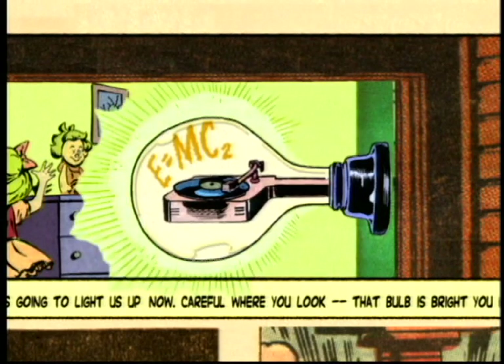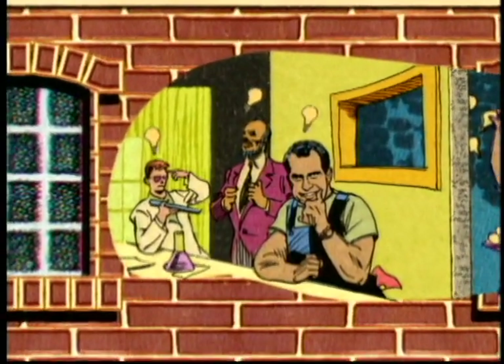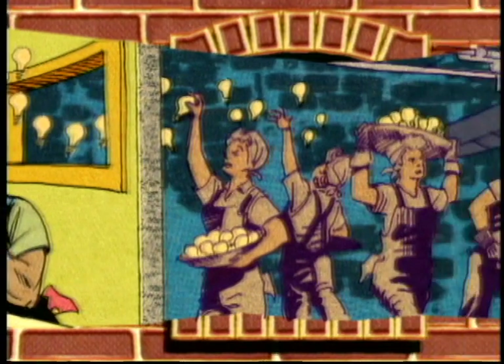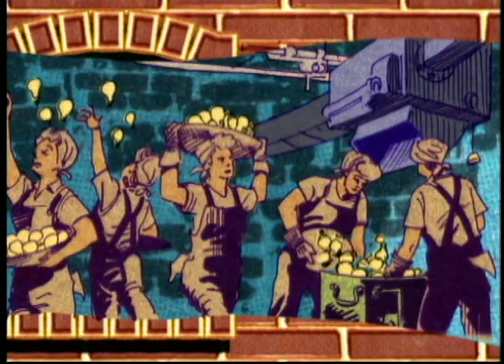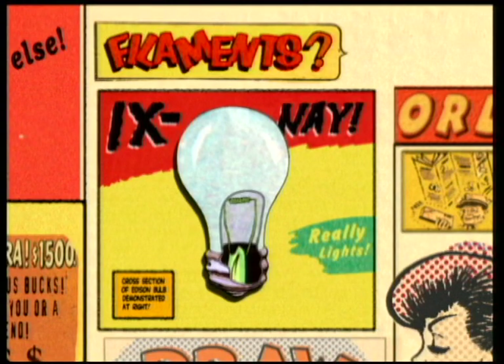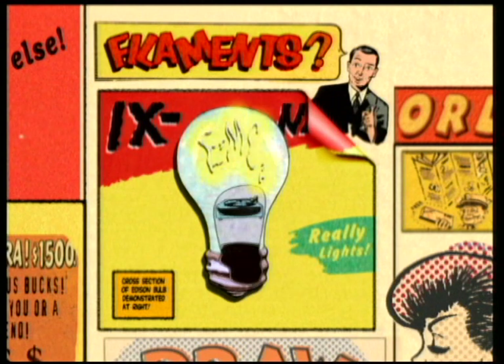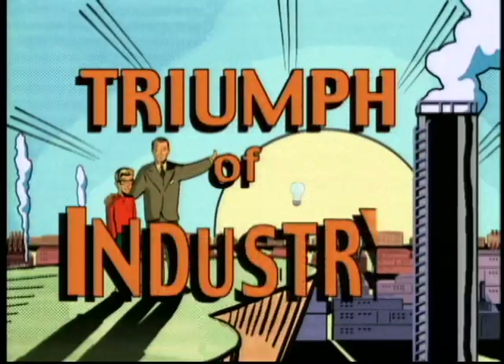Brilliant! Today, inventors, storytellers, and pathological liars sit around in factories thinking up new ideas to meet the world demand for light bulbs. Filaments and gases? Ixnay, end fray. Just good old American know-how. The light bulb. Another triumph of industry.